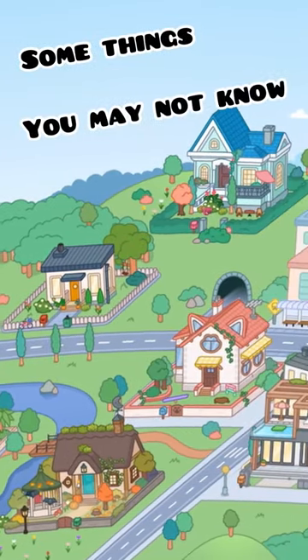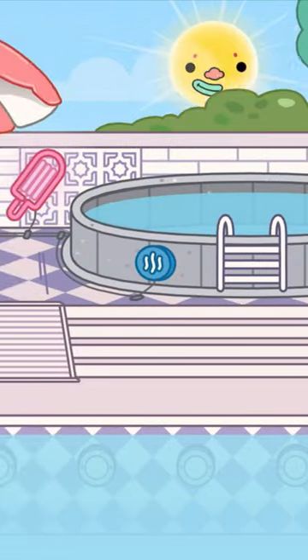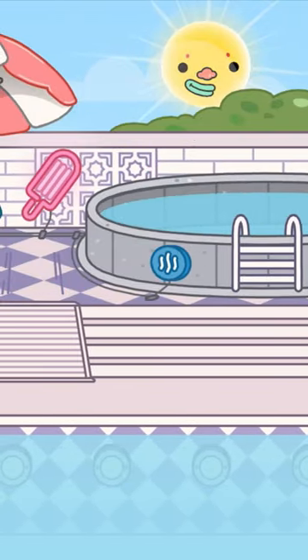Here are some things you may not know in Togalife World. If you go over to the pool location and head over to the actual pool right here, you can see there are lights underneath.